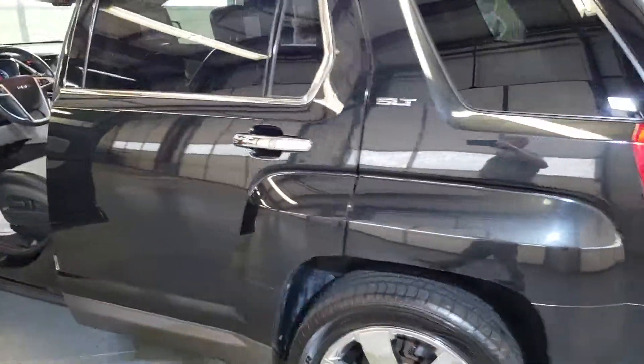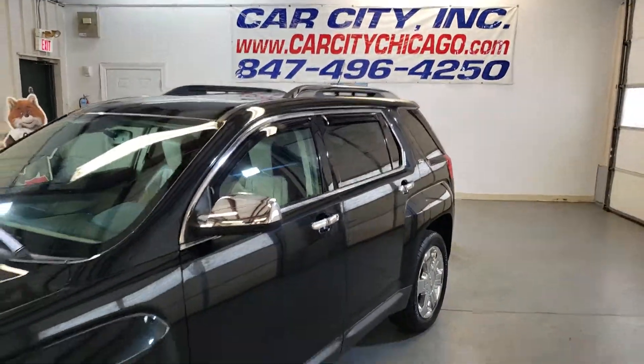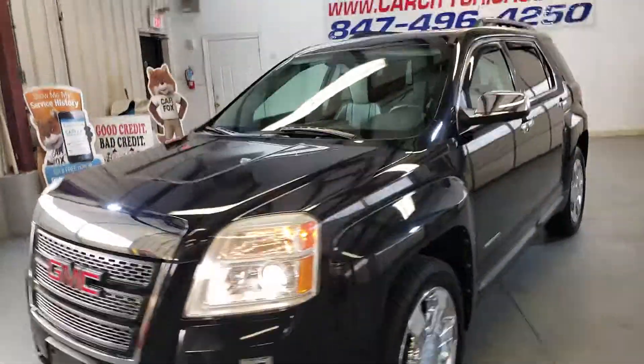Very nice and clean unit. If you guys have any questions, just give us a call, check our website — we will be happy to help you.